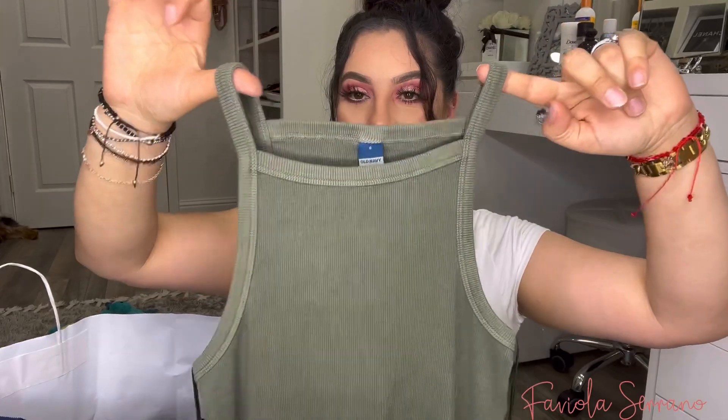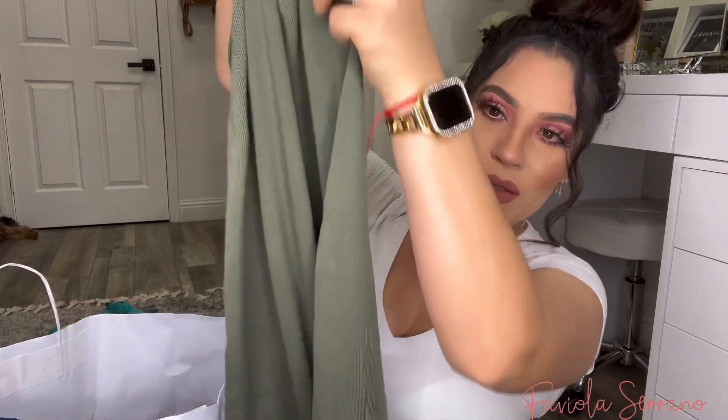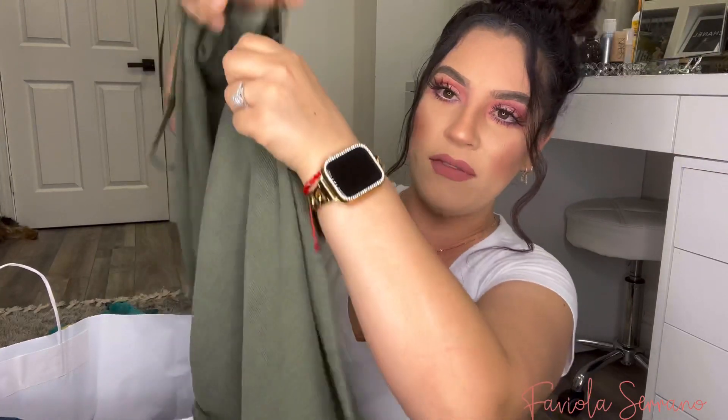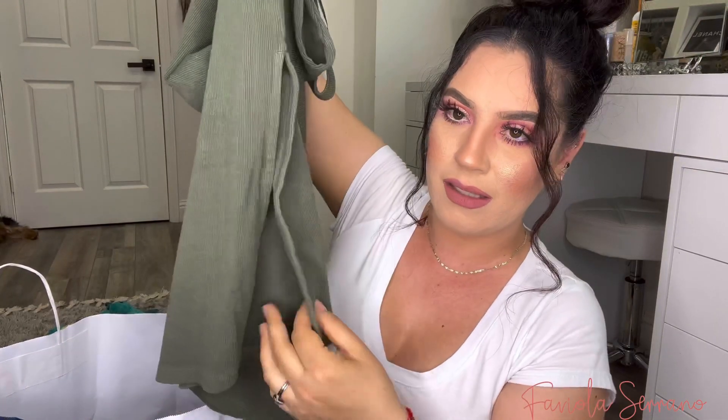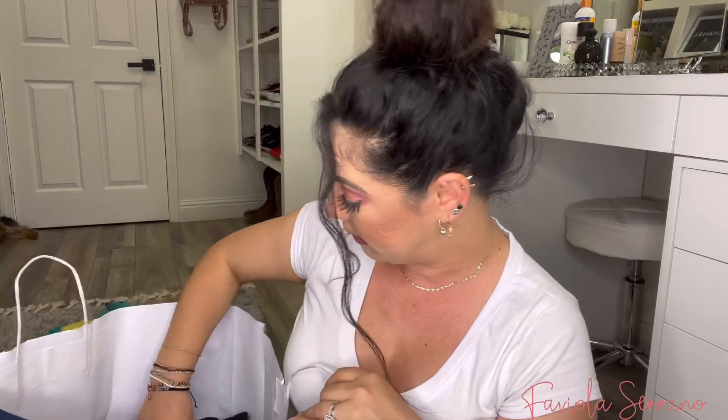If you guys can't tell, I do love olive green. I also did pick up this rib knit dress — it's super cute. It's like a t-shirt dress. I thought it would be really cute for spring. It's like a midi dress, and it does have two slits on the side. I will try them on for you guys.